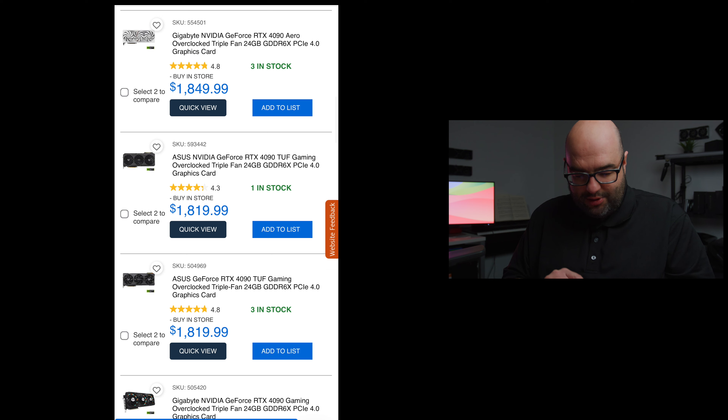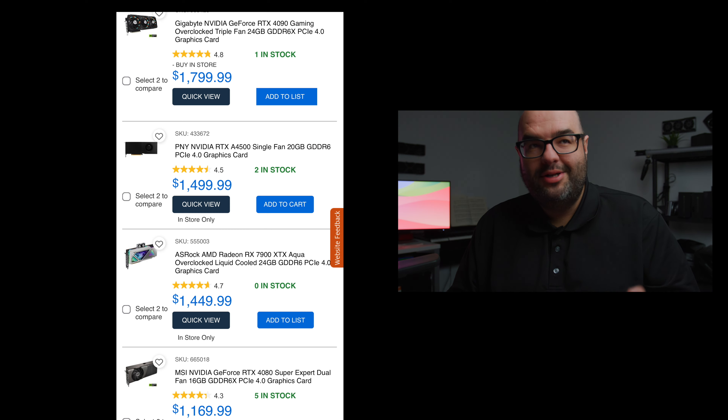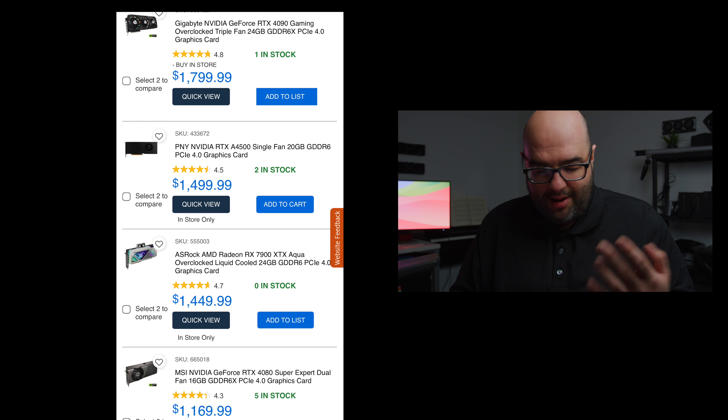Going further down the list, there's another Gigabyte 4090 at $1799 — we're getting closer to MSRP, which is better than before but not quite there. This is an overclocked model, which is partly why it's priced that way. At $1799, that's pretty much the cheapest 4090 at this store, with only one in stock. Below that you start hitting GPUs like the 7900 XTX.